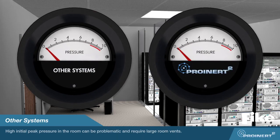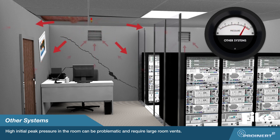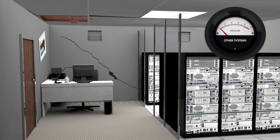The standard orifice plate inert gas system has a very high initial flow rate for the first several seconds of system discharge. This equates to a high initial peak pressure in the room. Because of this initial high flow rate, the room must be fitted with large room vents, or it will experience high pressure inside the room, which could damage the structural integrity of the room.